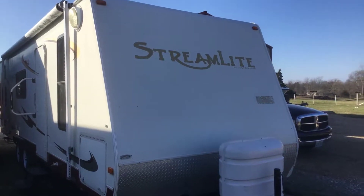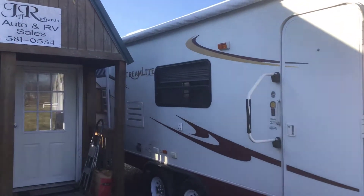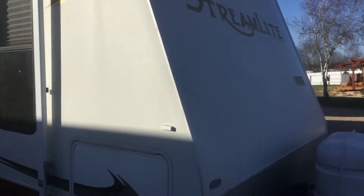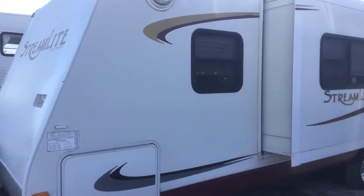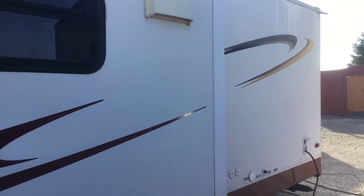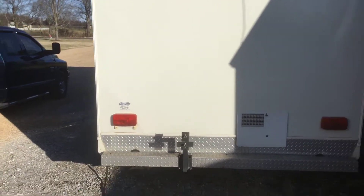2005 Streamlight by Gulfstream, 30-foot bunkhouse with one slide. It is half-ton towable at approximately 4,300 to 4,400 pounds. As you can see, the exterior is in real good shape. The spare tire is missing but we will have a newer spare tire for it.